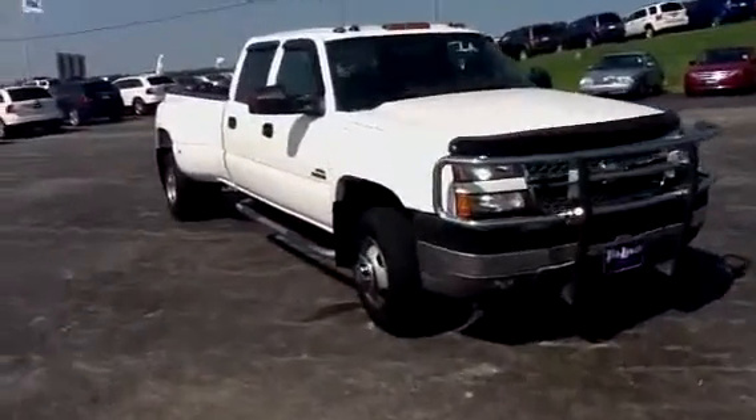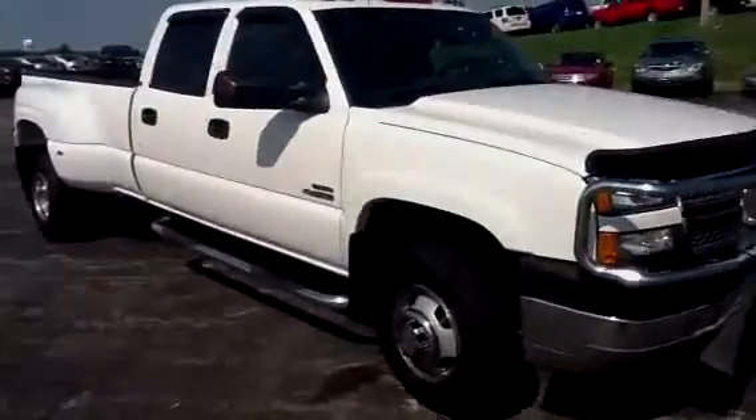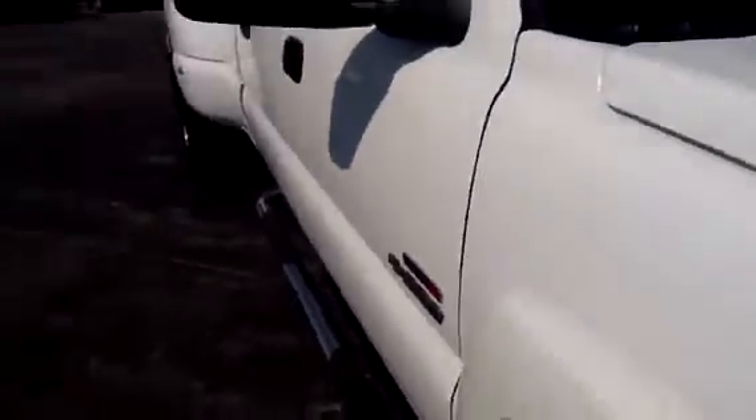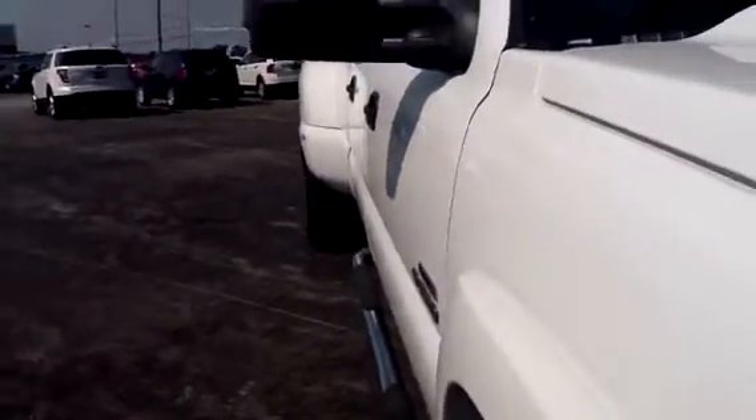Logan, this is our 2005 3500 Duramax diesel. I'll kind of show you that there's not really any kind of door dings, dents, anything like that across the hood here. You can see that as well. Cattle guard on the front.